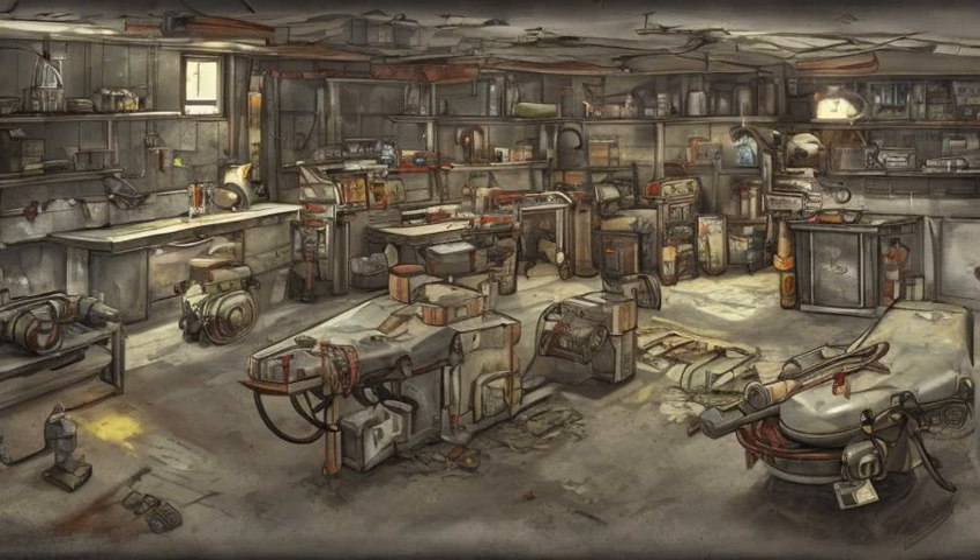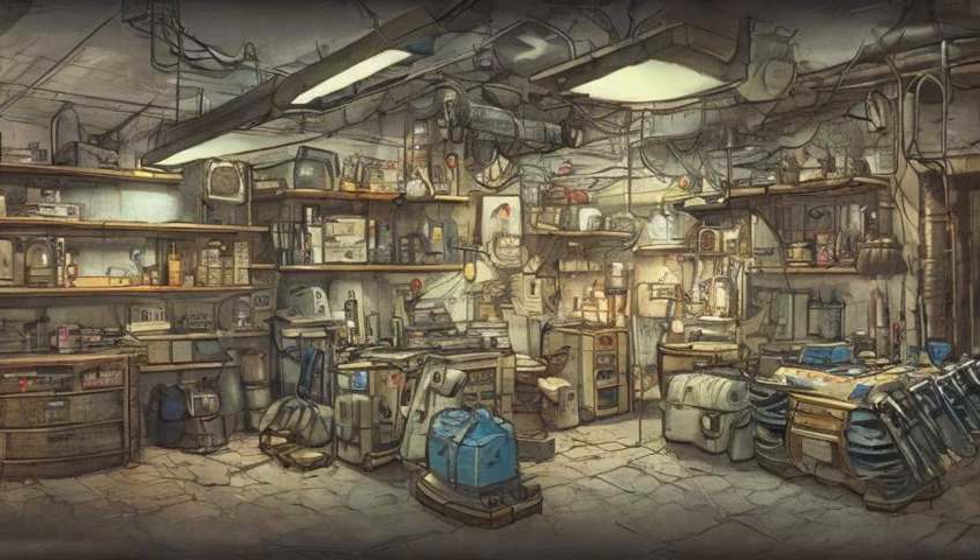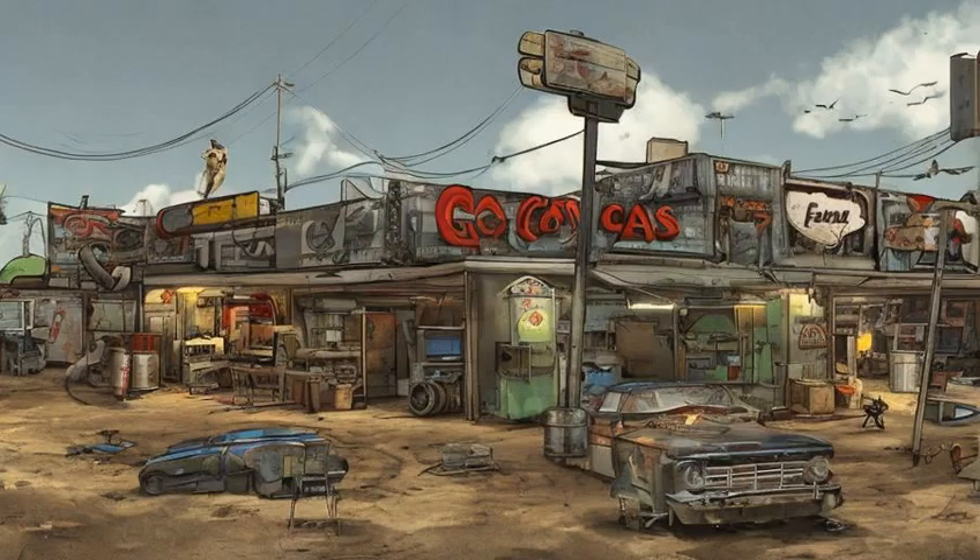In addition, there is a weapon workbench and an armor workbench. The signature Atom Cats custom paint job can be purchased by speaking to Rowdy, the power armor dealer. Blue Jay sells general supplies including weapons and regular armor.